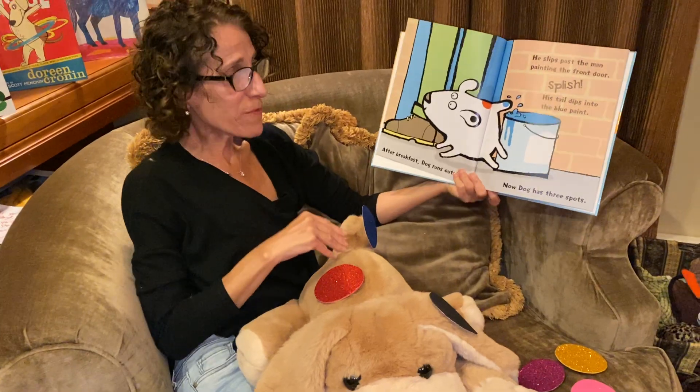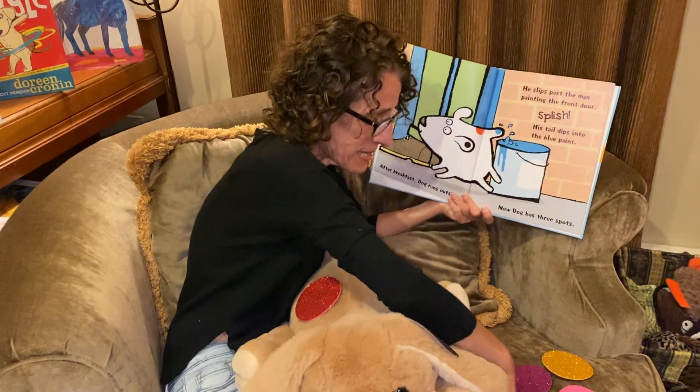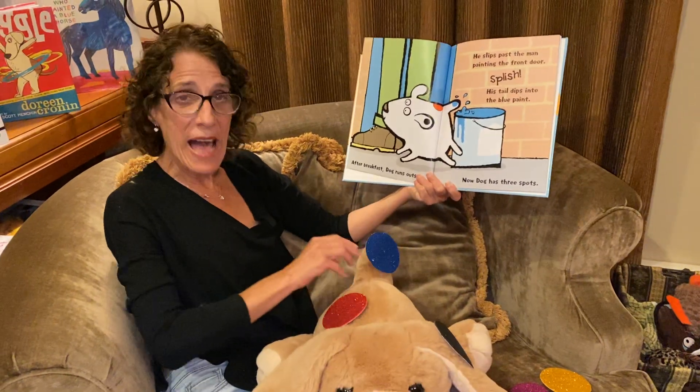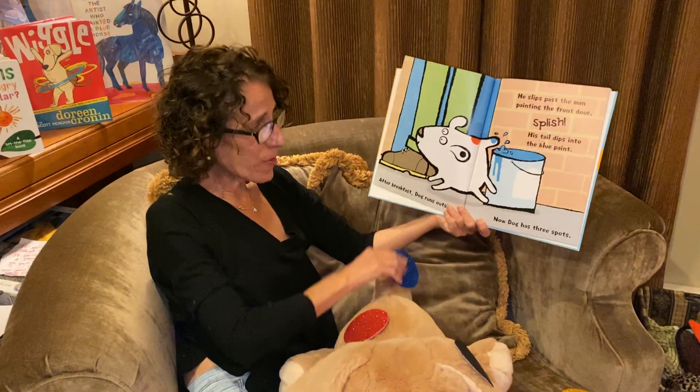After breakfast, Dog runs outside. He slips past the man painting the front door and, splish, his tail goes into the blue paint. Now Dog has three spots. One, two, three.